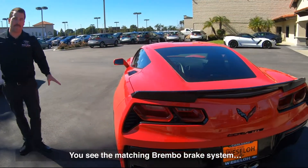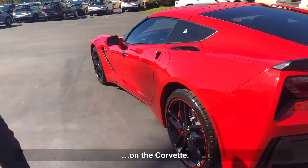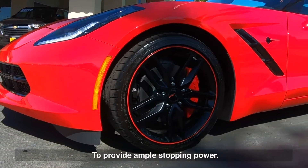You can see the matching Brembo brake system here on the Corvette, providing ample stopping power.